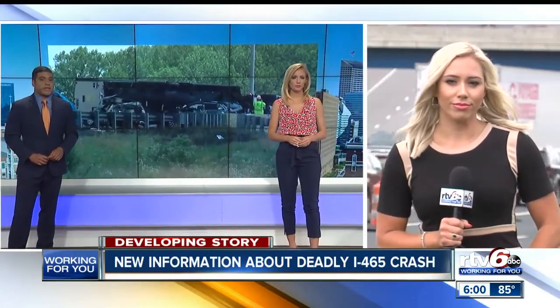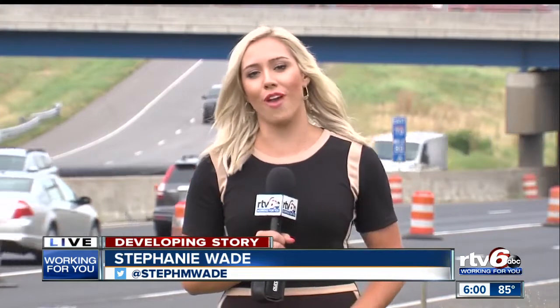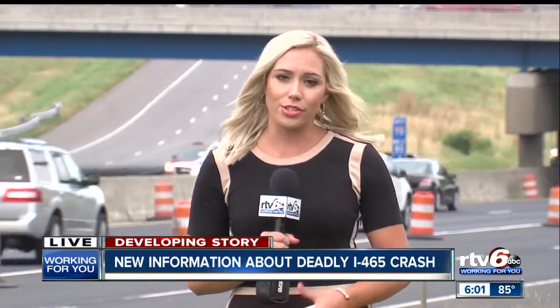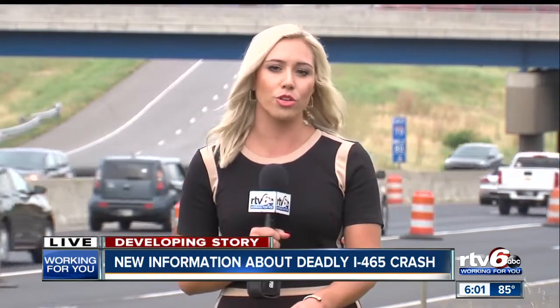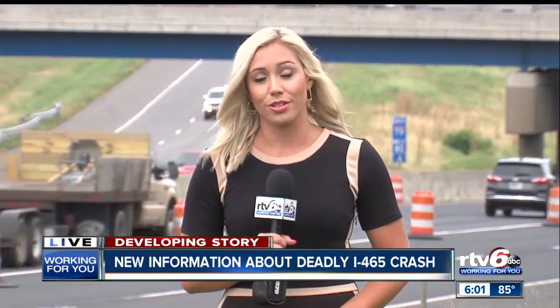We begin tonight with new information about a deadly multi-vehicle crash that took the lives of a mother and her two young daughters and injured seven others. It happened Sunday afternoon on I-465 near Keystone. Tonight we're learning more about the semi-driver who was arrested and if road construction had anything to do with the crash. The semi-truck driver was just going too fast, Indiana State Police say, likely causing the crash where a 29-year-old woman and her two 18-month-old twin daughters were killed.